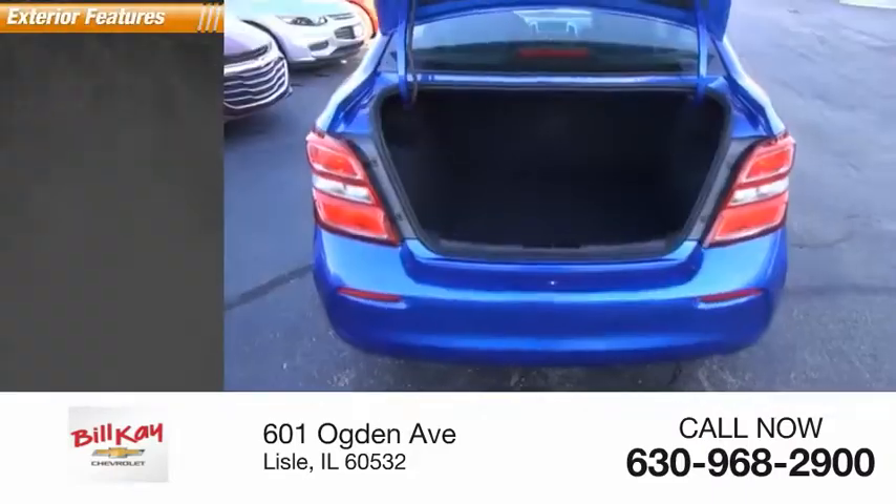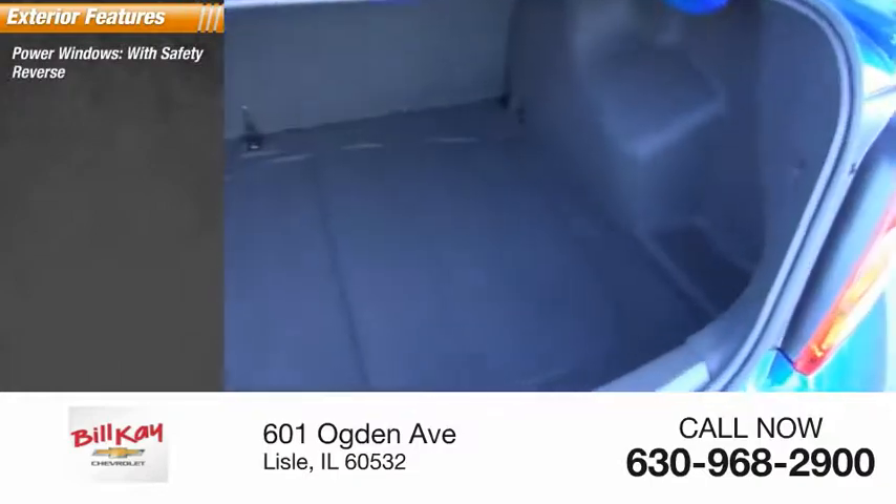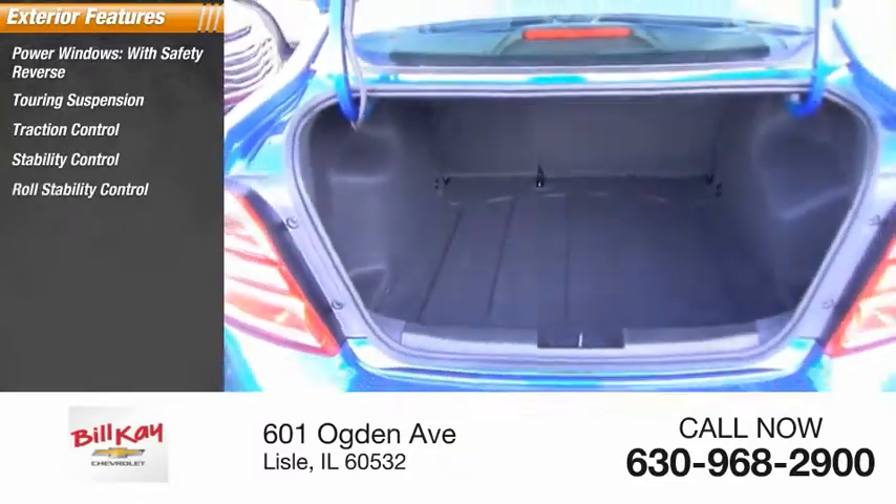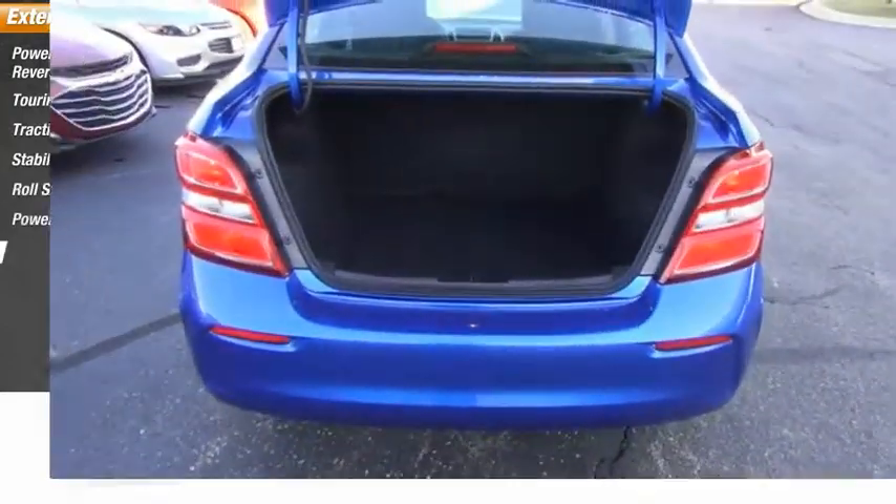Here are some of this vehicle's great options: power windows with safety reverse, touring suspension, traction control, stability control, roll stability control, power brakes, and braking assist.